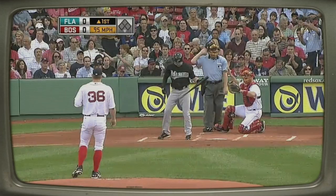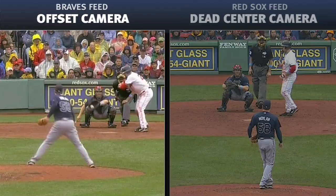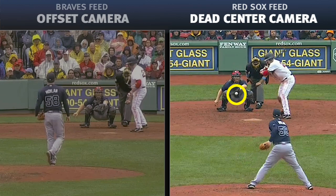For a demonstration, take a look at these side-by-side videos of the Atlanta Braves' Peter Moylan during a midseason game against the Red Sox at Fenway Park. The offset angle makes the pitch seem well outside the strike zone. With the straight-on view, the real location — just off the outside edge of the plate — is obvious.